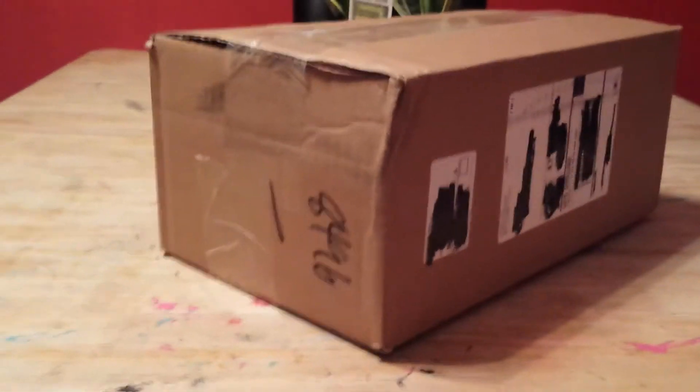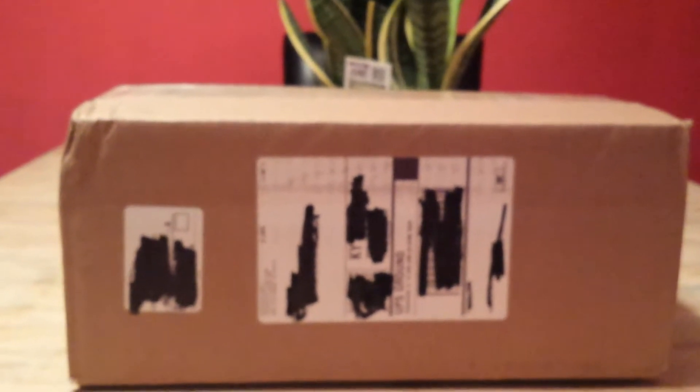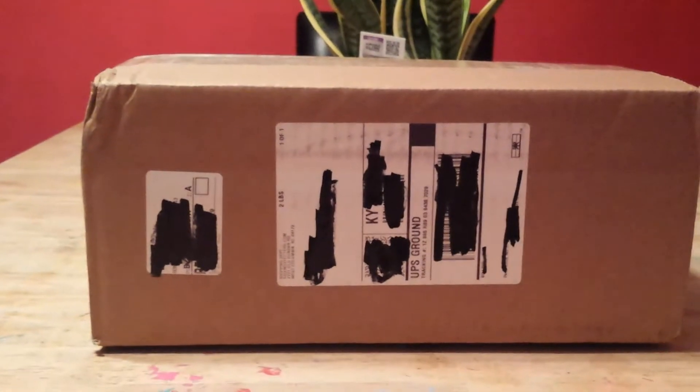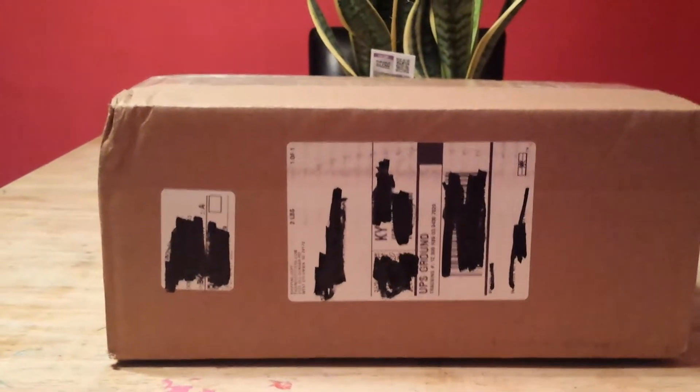When I got in, this package was here at the door and I'm positive I know what's in it. It's from a company called tigeroutfitters.com — check them out. What I'm about to show you is the best smoking deal online if you're looking for a red dot for any rifle. This is the way to go.